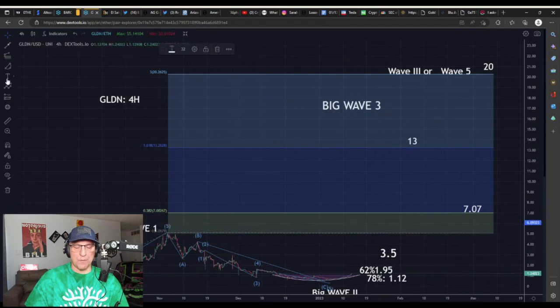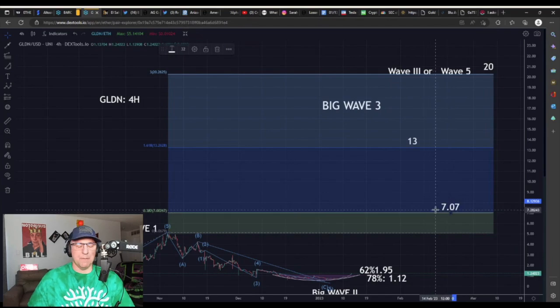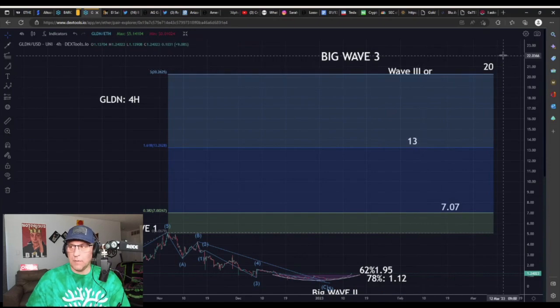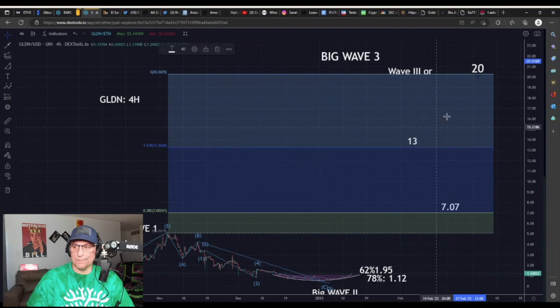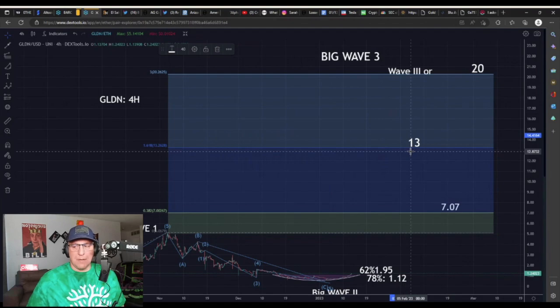So where could GLDN go on this four-hour chart? Where could a wave three take it? The high of the one-wave was $5. For the sake of this video it's theoretical, but you can't have a wave three without going above the one-wave. The minimum target for a wave three would be $7.07. The next two levels on the Fib extension analysis: one is $20 and the one just below that is $13. How would GLDN get from $1 to $7 to $13 to $20?